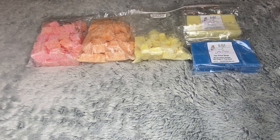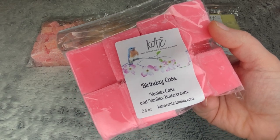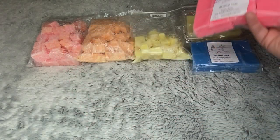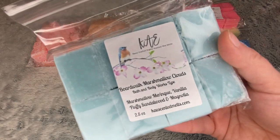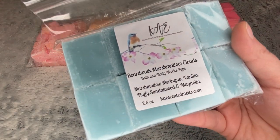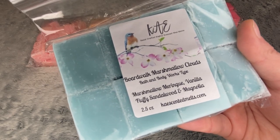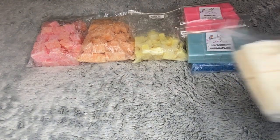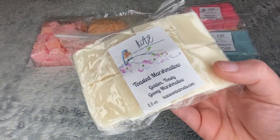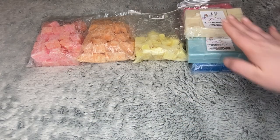I could say great things about every single scent I'm showing you. Birthday Cake — vanilla cake and vanilla buttercream. Boardwalk Marshmallow Clouds, the Bath and Body Works type — marshmallow meringue, vanilla, fluffy sandalwood, and magnolia. And then lastly I have Toasted Marshmallow: golden, toasty, gooey marshmallow. So those are all my K cuts.